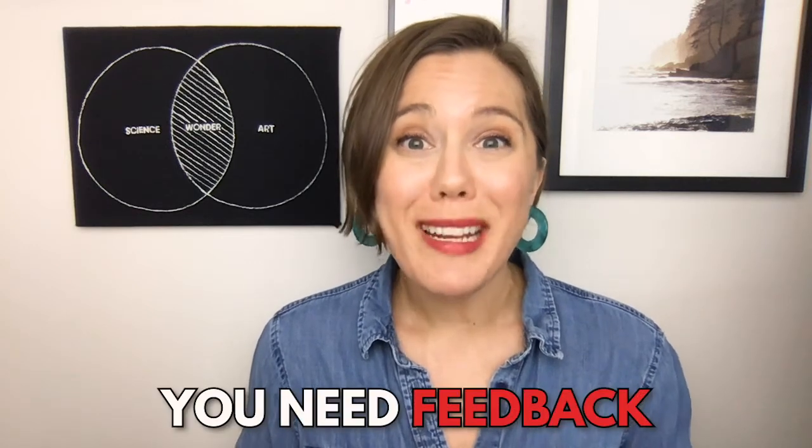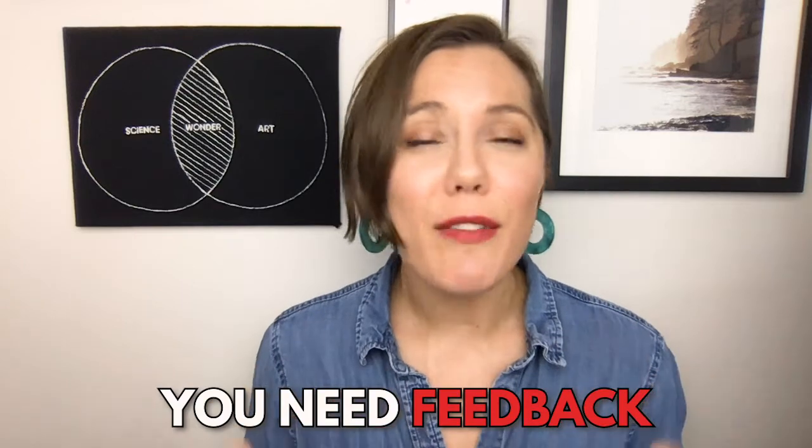Number four, you need feedback. Do not ever submit a grant application — particularly something as huge as an R01 — without any kind of feedback. There are lots of sources of feedback and different times in your grant writing process where you're going to need it. You need really good, targeted feedback on specific areas of your application.